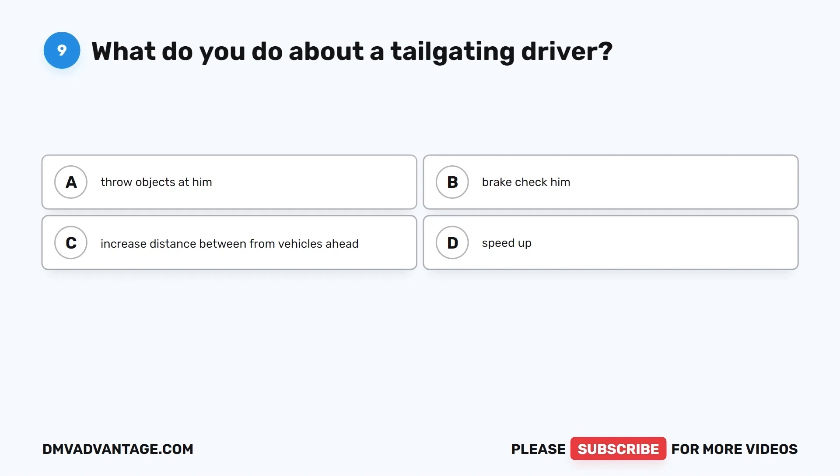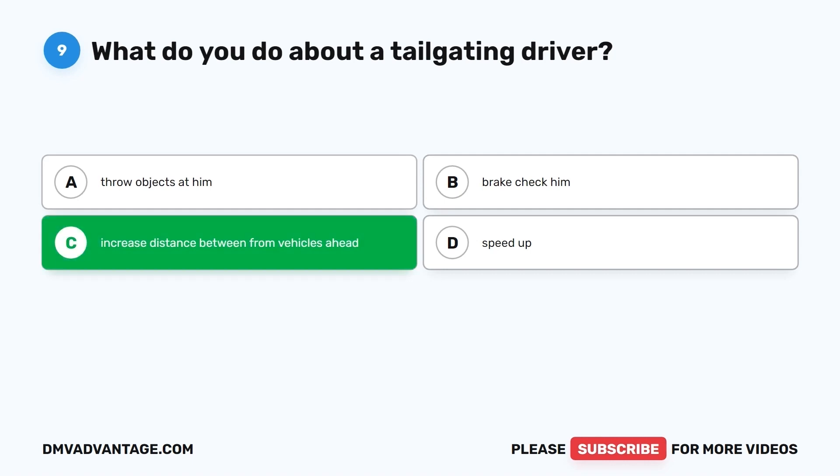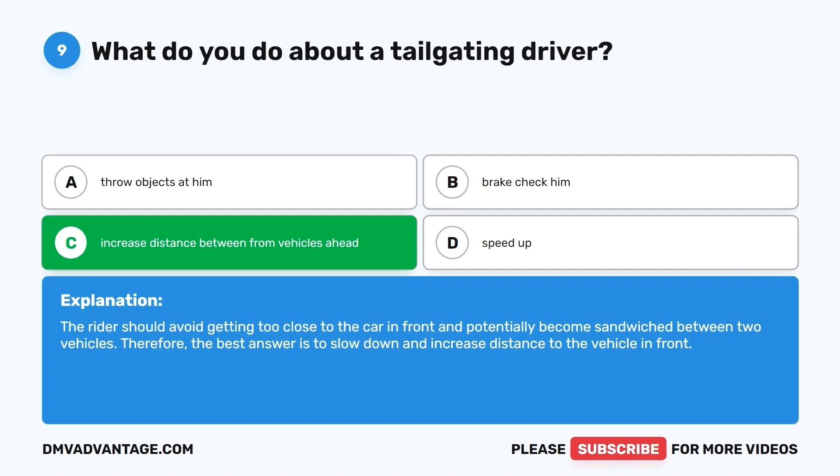Question 9. What do you do about a tailgating driver? A. Throw objects at him. B. Brake check him. C. Increase distance from vehicles ahead. D. Speed up. The correct answer is C, increase distance from vehicles ahead. The rider should avoid getting too close to the car in front and potentially become sandwiched between two vehicles. Therefore, the best answer is to slow down and increase distance to the vehicle in front.